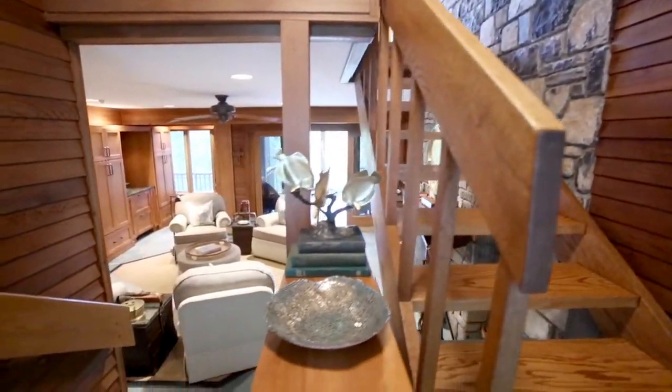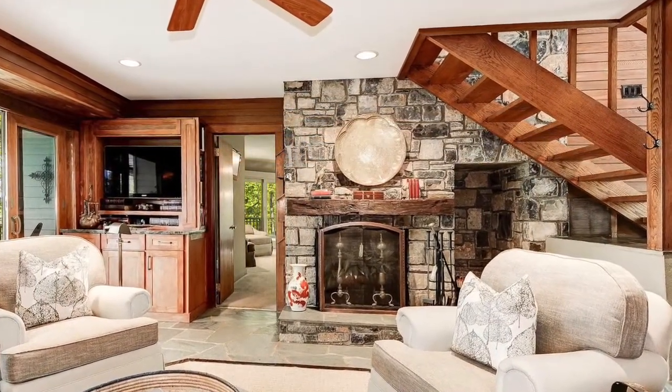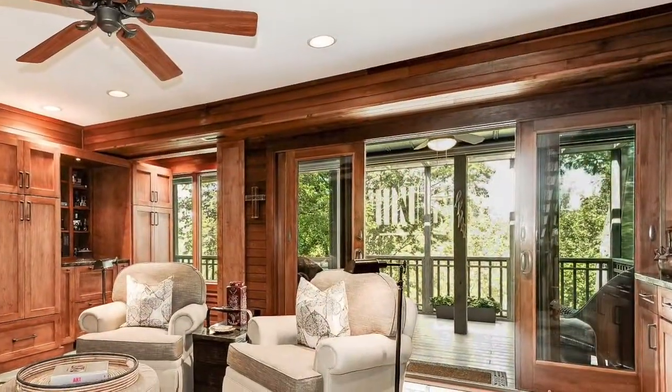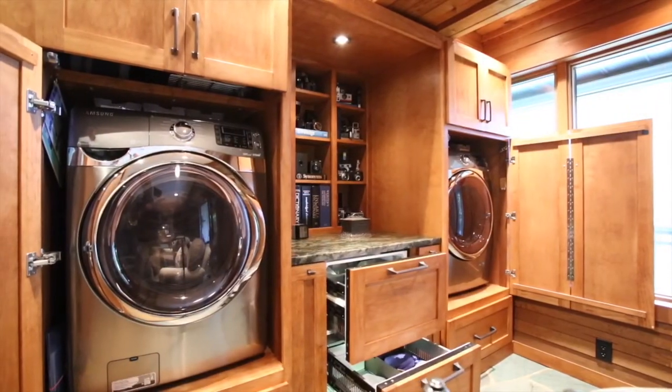Moving now to the lower level, we find the family room — a comfortable and cozy space that features a stone hearth wood-burning fireplace and sliding glass doors to a screened-in porch. This room has some exciting hidden features as well, including beautiful built-in cabinets that hide a washer and dryer.